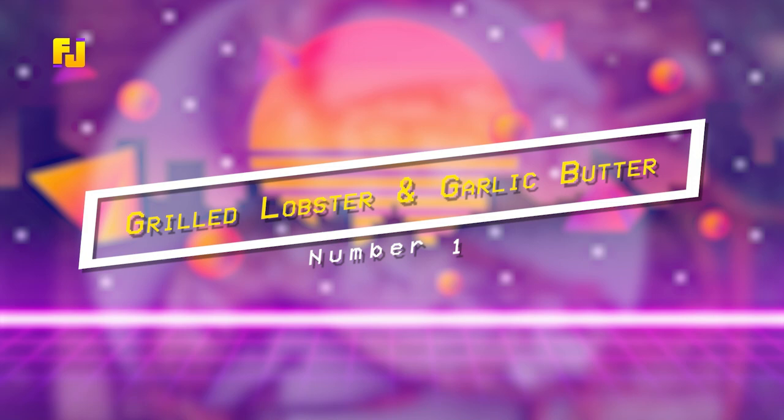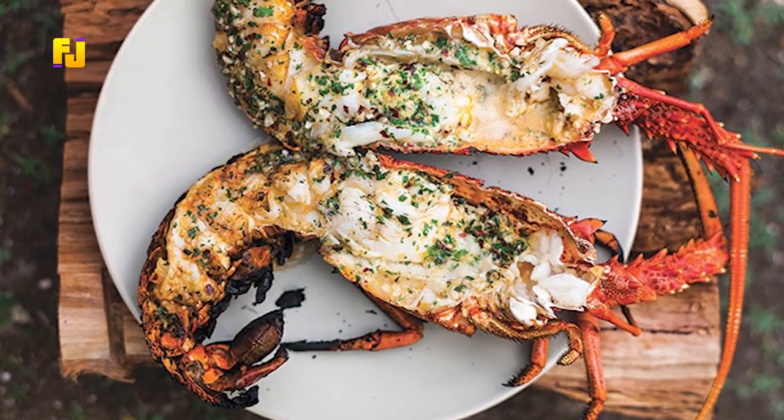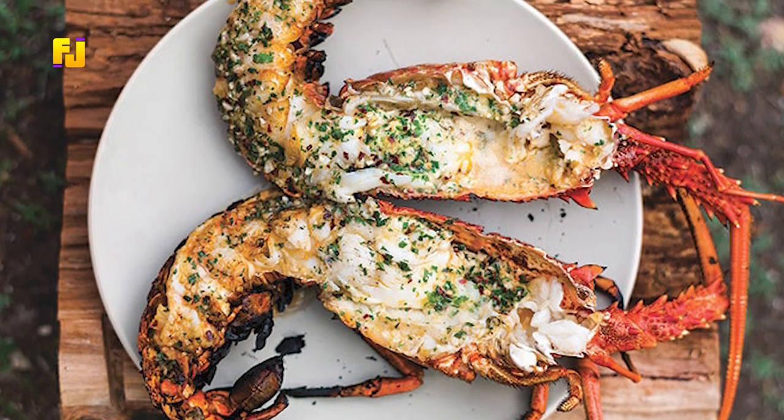Number 1: Grilled Lobster with Garlic Butter. This delicacy can be prepared quite easily for a surprise dinner at home for your special someone.